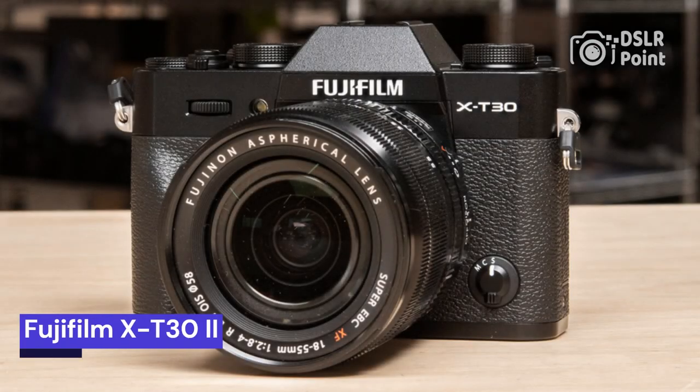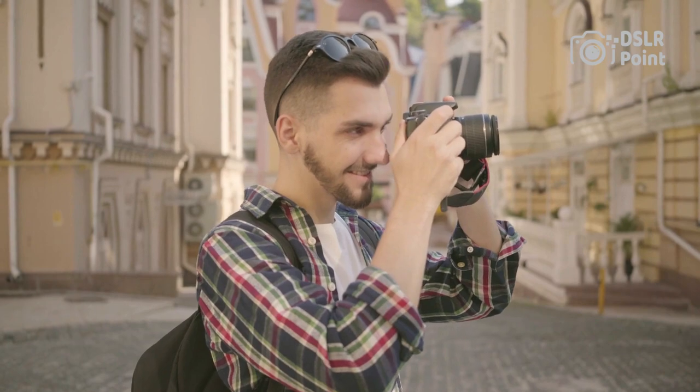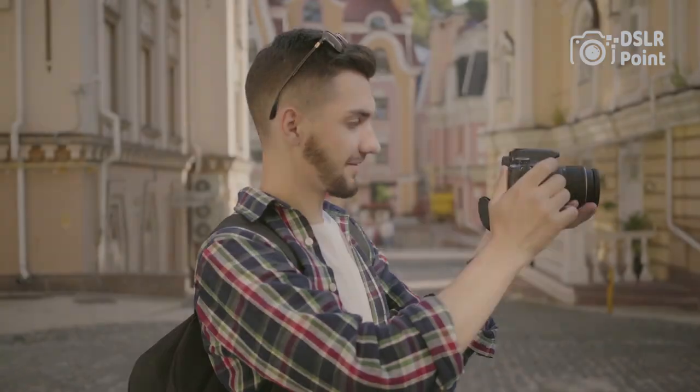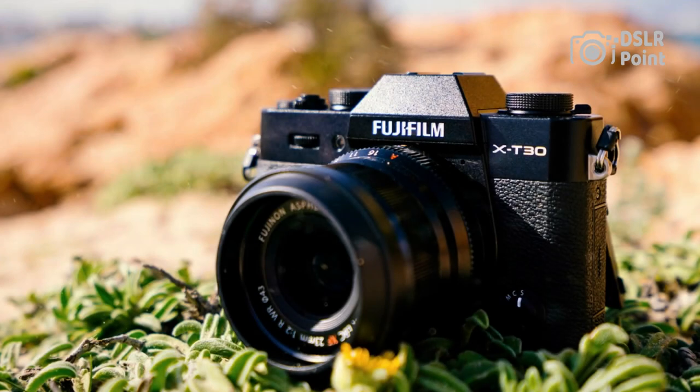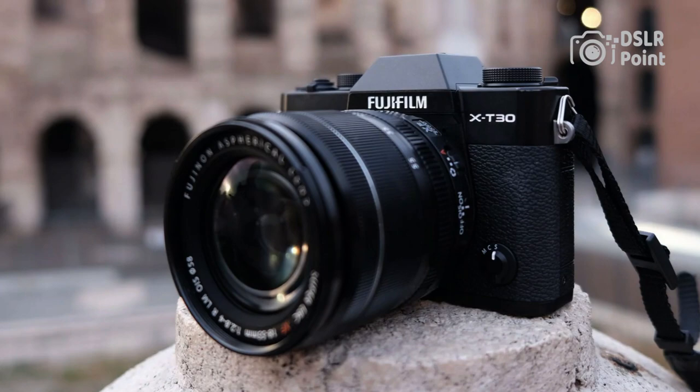Our fourth choice is the Fujifilm X-T32. The Fujifilm X-T32 is the latest addition to the highly successful X-T series of cameras. This digital camera is designed to capture stunning images with a combination of advanced features and classic Fujifilm style. With its newly improved autofocus system, updated 4K video recording capabilities, and compact size, the X-T32 offers photographers a range of creative possibilities.